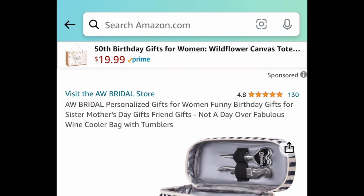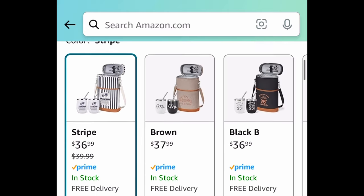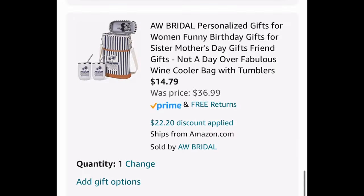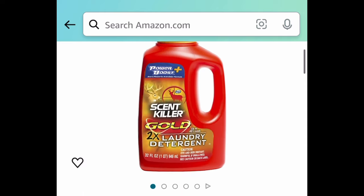Next deal — we have this 'Not a Day Over Fabulous' wine cooler bag and tumblers. You get everything here. It's $36.99 — clip the coupon, put in a code, and get it for $14.79.